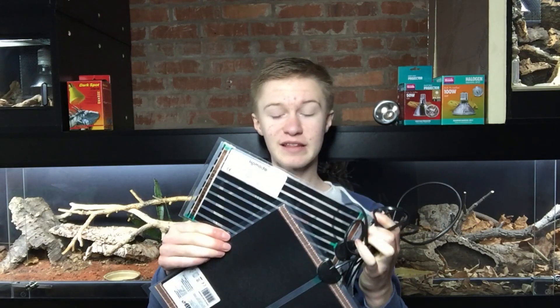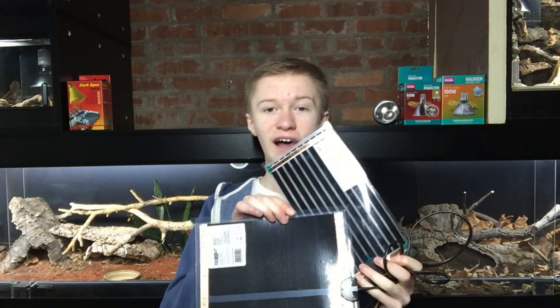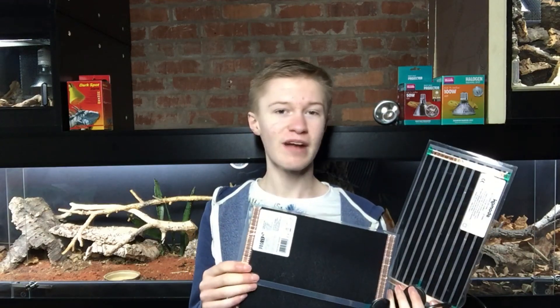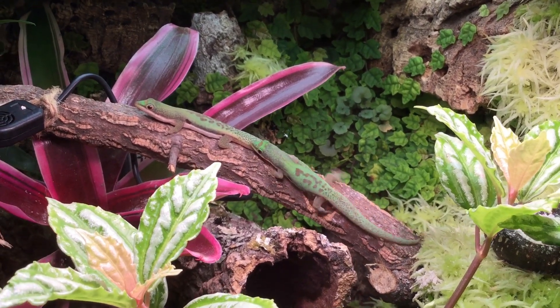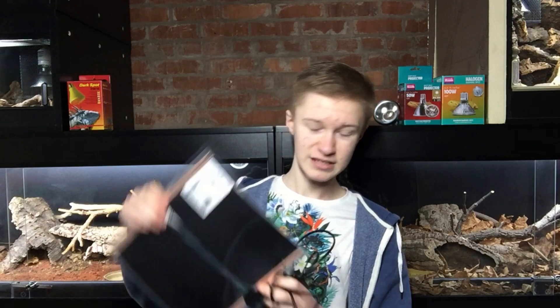Heat mats are by far the worst heating element you could possibly use. They only give off infrared C, which only heats your reptile's skin — it won't provide that core body temperature or full energy they need to truly thrive. Whilst they'll keep your reptile alive for a good number of years, they are not going to allow it to truly thrive and display all of its natural coloration and activity. Plus, they only work placed underneath the tank, limiting you to glass and plastic enclosures — and with plastic there are issues with volatile organic compound release. Heating from below is simply not natural; the sun heats from above, and that is how reptiles have evolved.